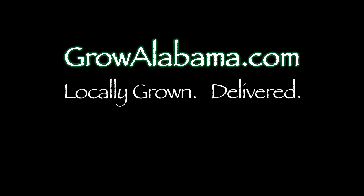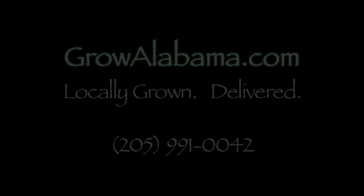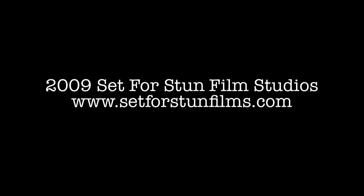Thanks very much for your support and see you next week. Thank you.